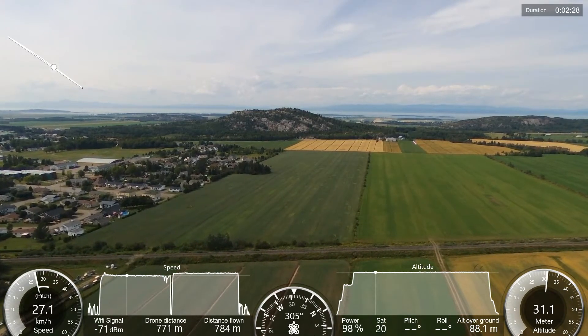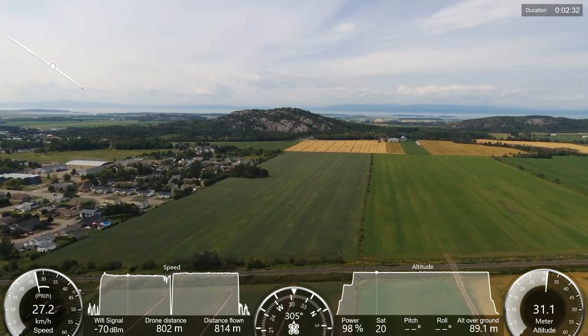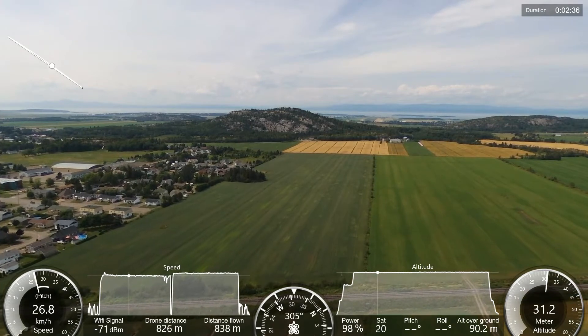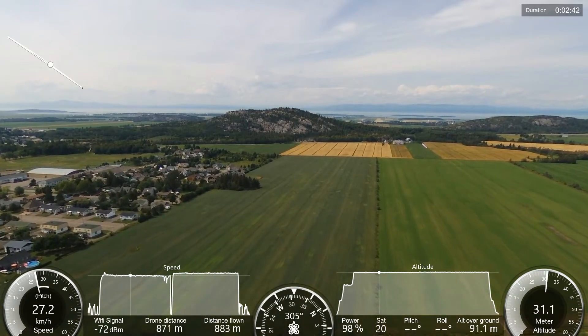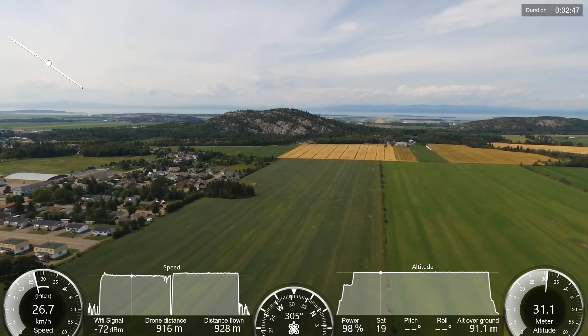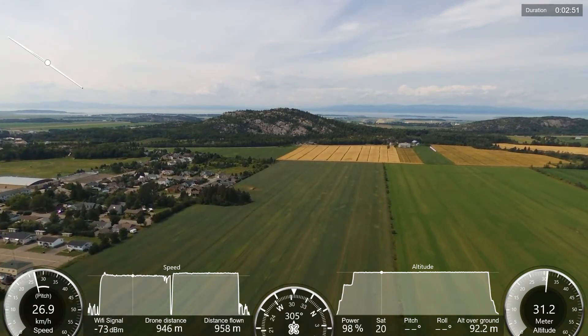We are approaching 90 meters altitude from the ground. If I had not forgotten to go back down to 20 meters from my point of departure, we would be at 80 meters — this is where I wanted to be. On the smartphone when you fly, you see the altitude from the point of departure; you do not see the altitude from the ground. You see that only after when you put in your telemetry.